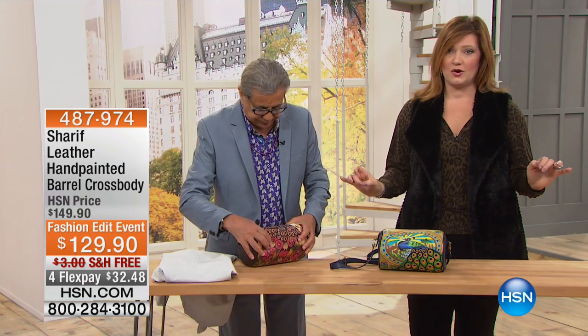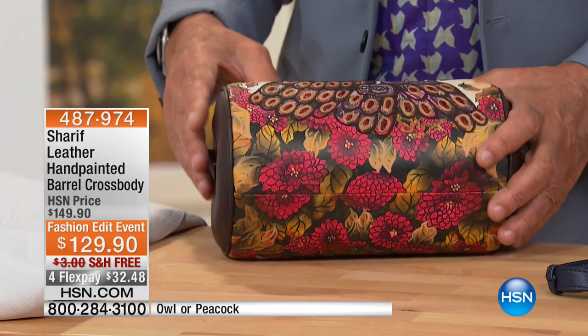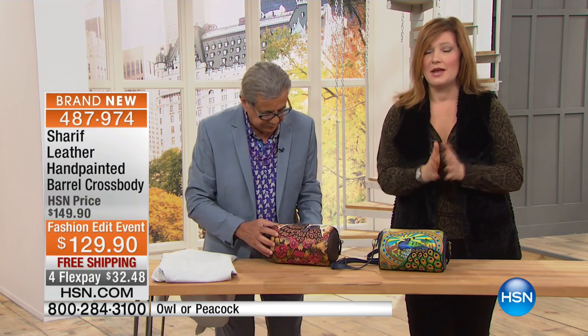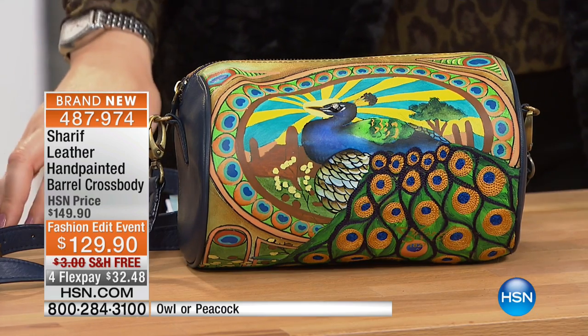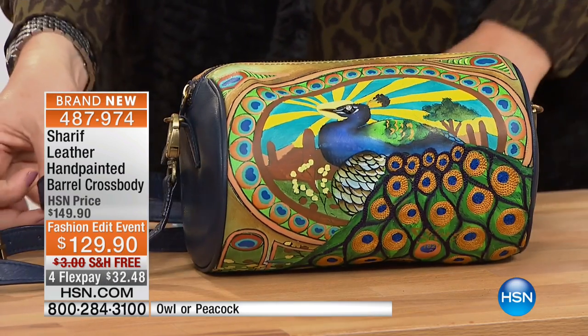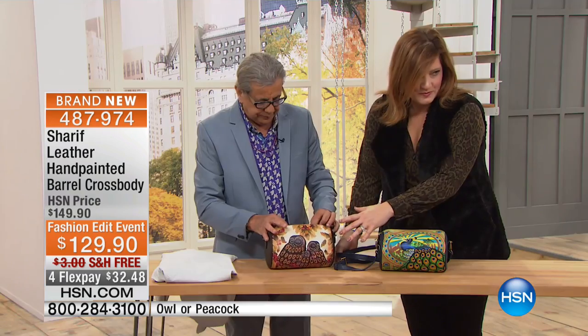We've got less than a hundred of each of these to go around. This is true originality — no two will ever be alike because these are all hand-painted. Imagine how labor intensive, how much work and how many hours it takes to paint just one of these bags. That's why we only have a hundred of these. Now $129.90, and we're taking $20 off.